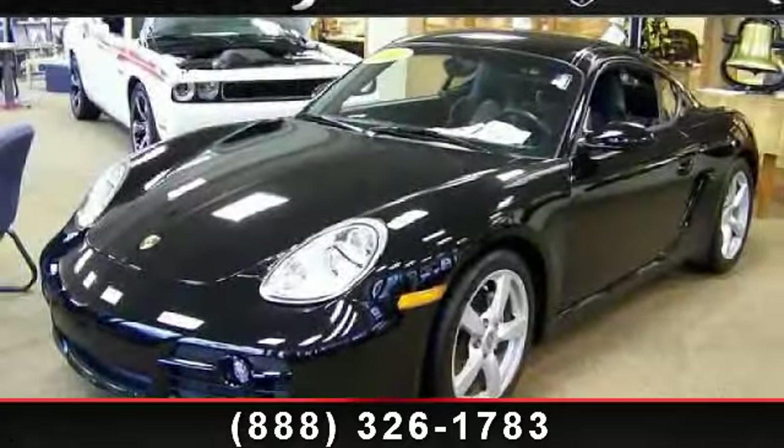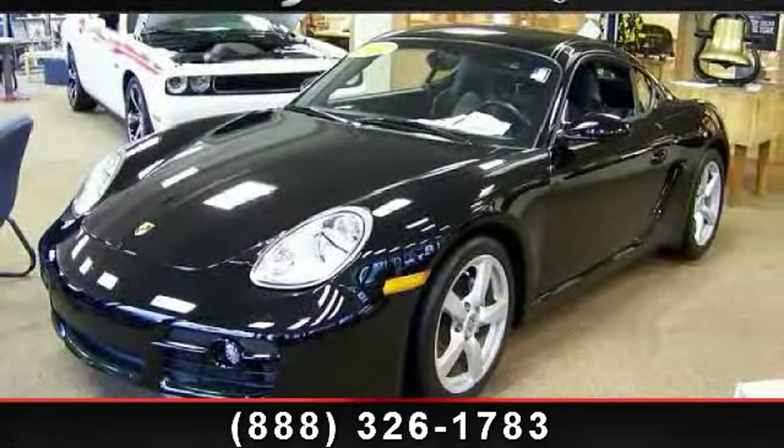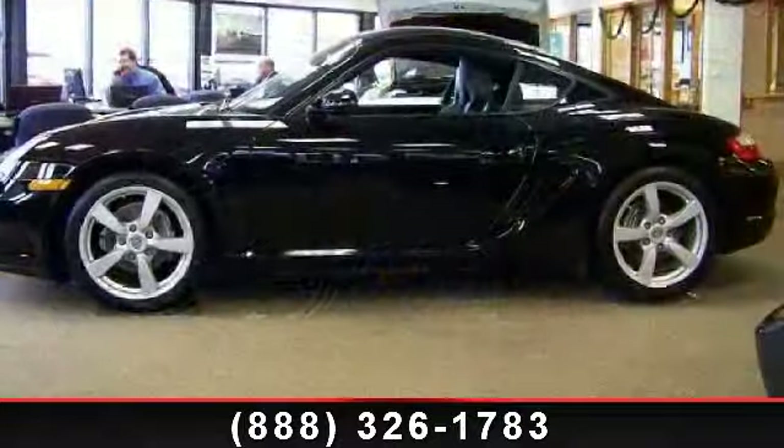Arrive in style with this 2007 Porsche Cayman. This may be the set of wheels you've been looking for.